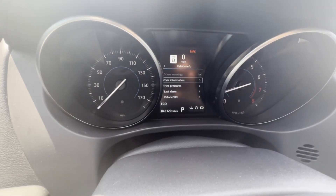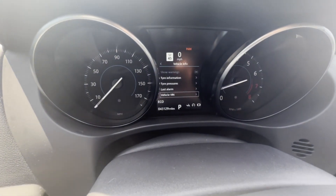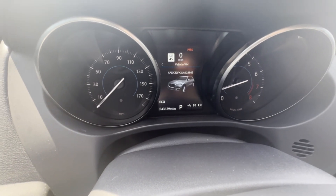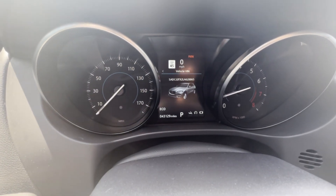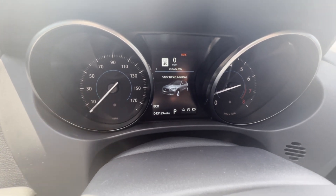So hit Enter again, and then you can scroll down using the Down button here to Vehicle VIN, and you hit OK again, and then it'll actually have your VIN number right up on the screen there for you. It's a very nice feature if you need the VIN number and you just happen to be sitting in your car.